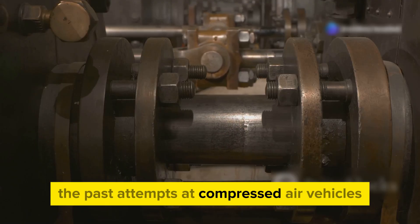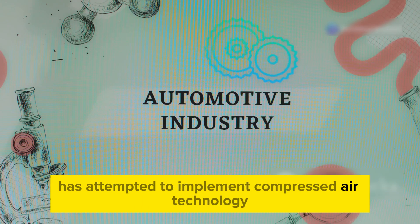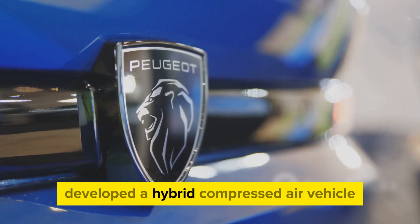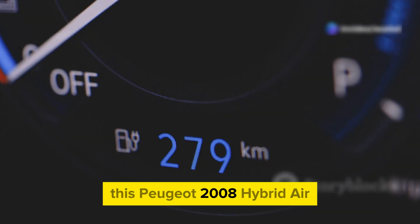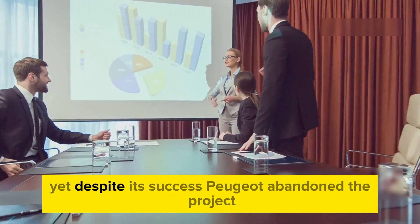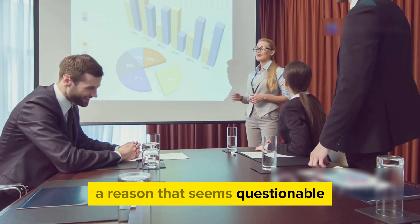This isn't the first time a major manufacturer has attempted to implement compressed air technology. About a decade ago, Peugeot developed a hybrid compressed air vehicle combining an internal combustion engine with compressed air storage. This Peugeot 2008 Hybrid Air achieved an astonishing 120 miles per gallon. Yet despite its success, Peugeot abandoned the project, citing a lack of profitability — a reason that seems questionable.